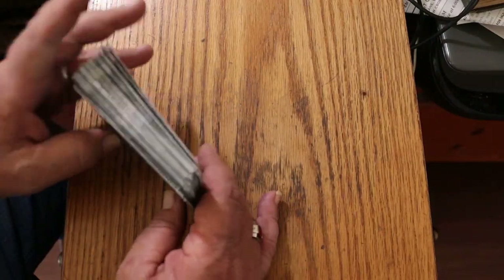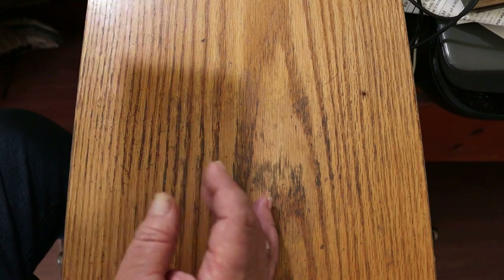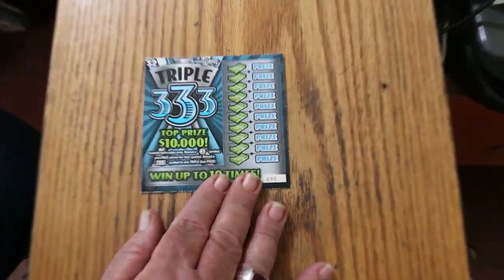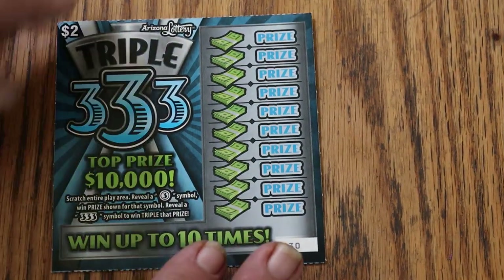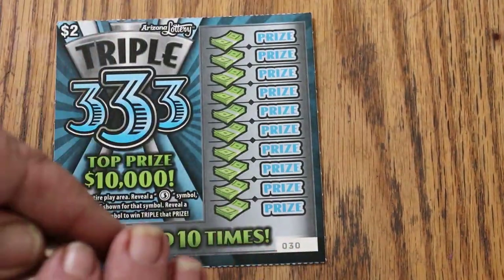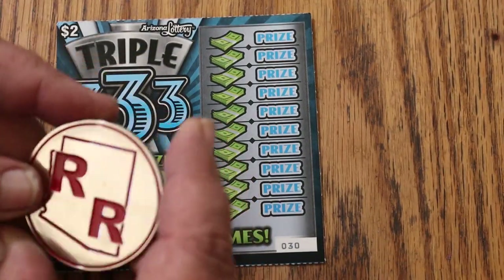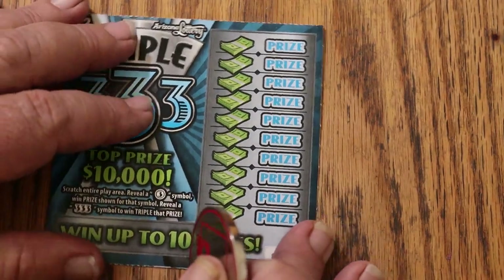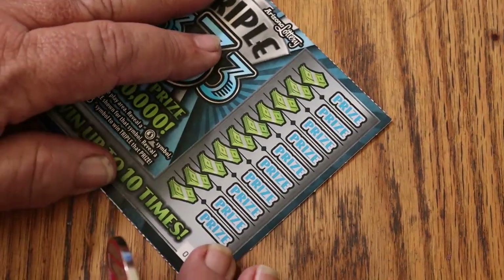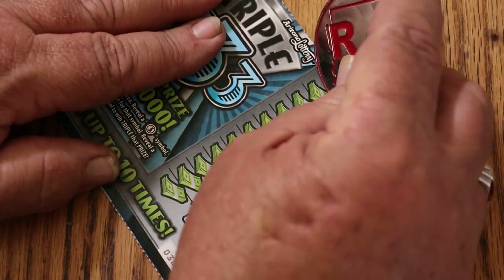We're going to start with ticket 30 and work our way to the end. Today we're going to use, at least initially, Random Red's Rolls-Royce — the double R coin. He likes low boys, so I like to use his coin for low boys. I'll be turning the tickets this way to facilitate the scratching. Let's see what happens.